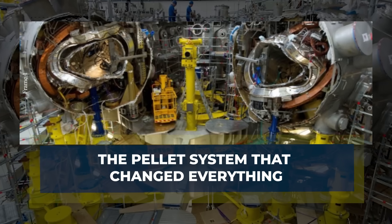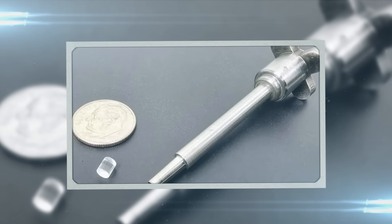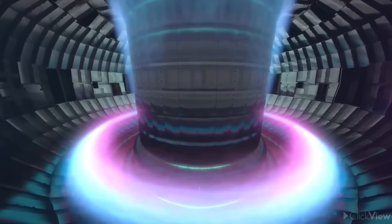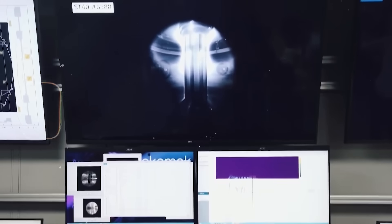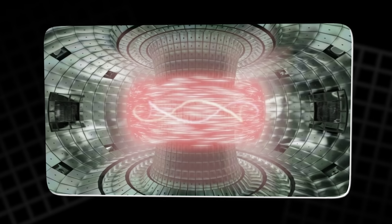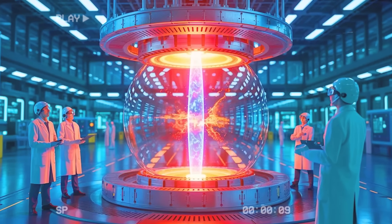The record run was made possible thanks to a remarkable system known as pellet injection. Fusion reactions burn through fuel extremely fast, and without a steady supply, the plasma cools and collapses. During the breakthrough experiment, the reactor fired around 90 tiny frozen hydrogen pellets into the superheated plasma. Each pellet was like a small ice grain, carrying precious fuel that kept the reaction alive.